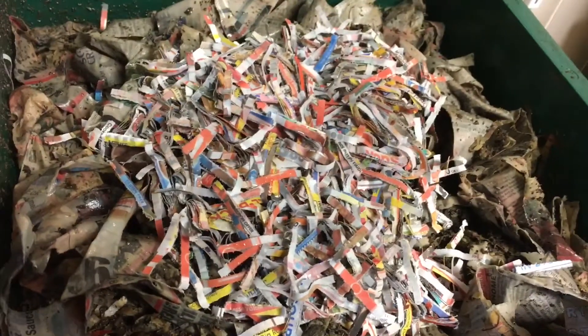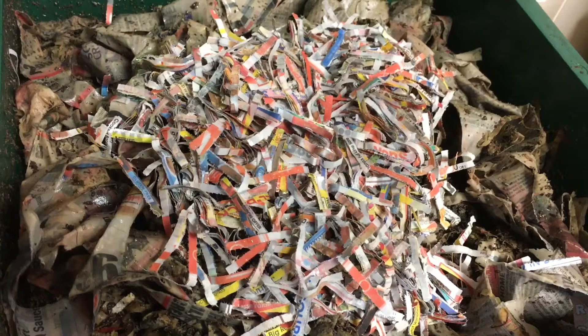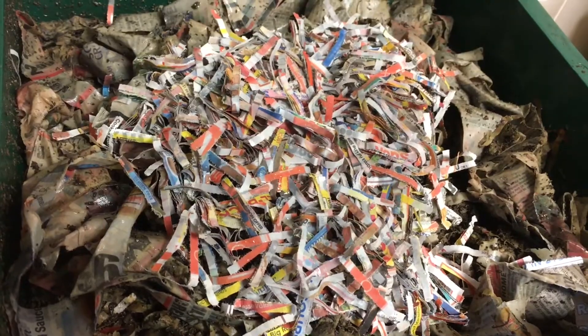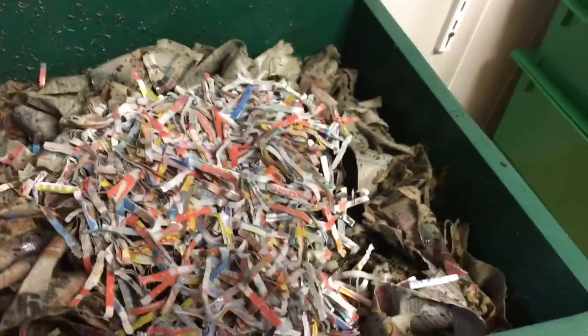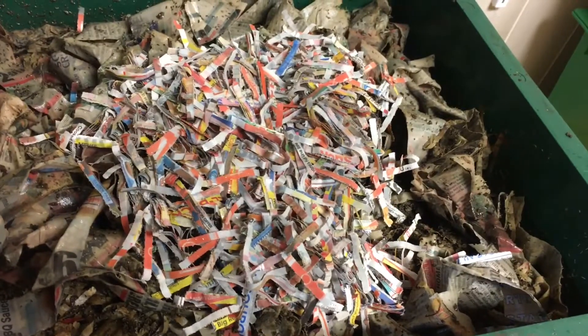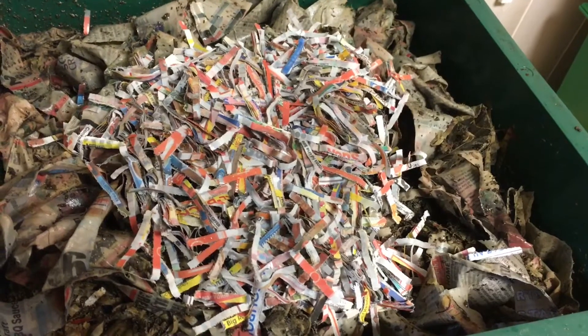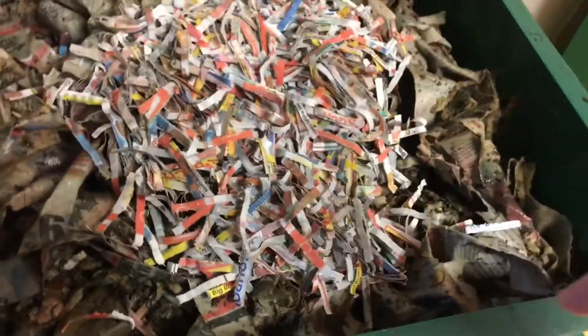This stuff they produce is very valuable — it's wonderful for your plants and garden. You can use it in houseplants; just give them a little sprinkle. Anytime I put worm castings in my African violets, they bloom with beautiful flowers.